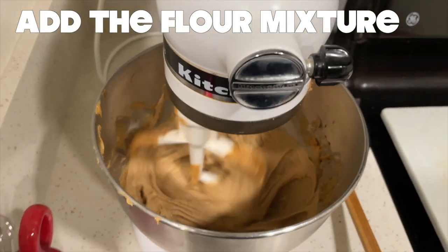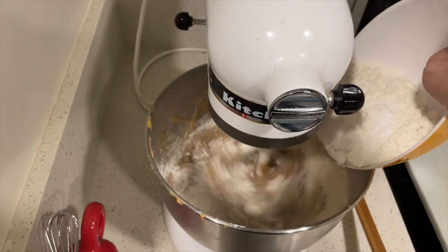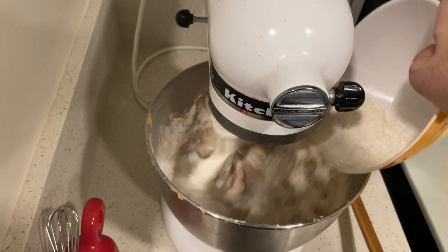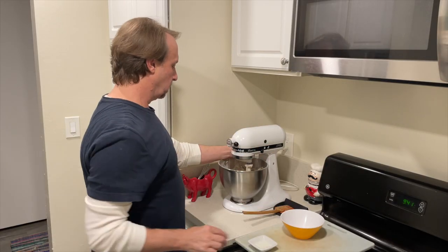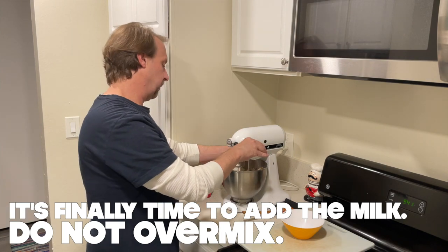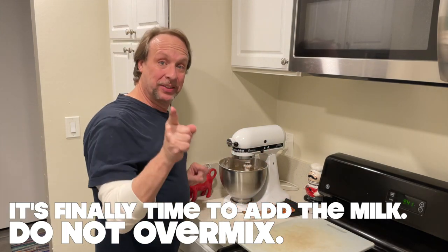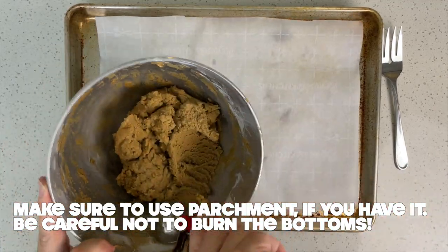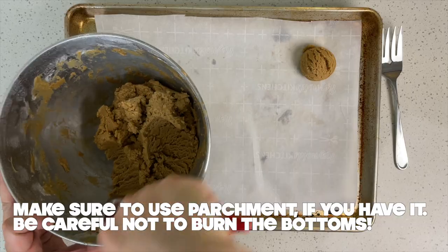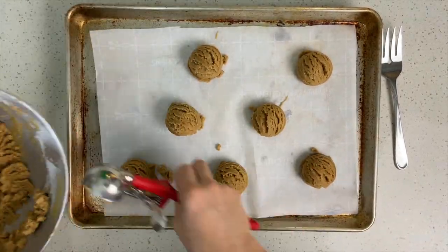Also in 1932, the very first reference to the famous fork crisscross marks created with fork tines was printed in a recipe in the Schenectady Gazette. The recipe said to shape them into balls and after placing them on the baking sheet, press each one down with a fork — first one way and then the other. And that's just what Kevin is doing today. The reason for pressing the peanut butter cookie is its density; unpressed, they're too thick and they won't bake evenly.